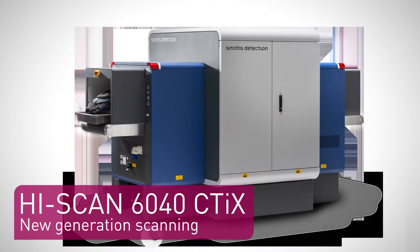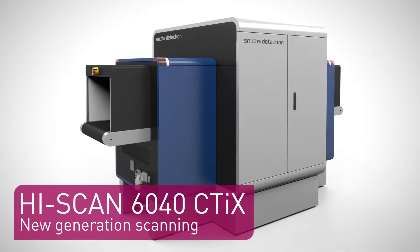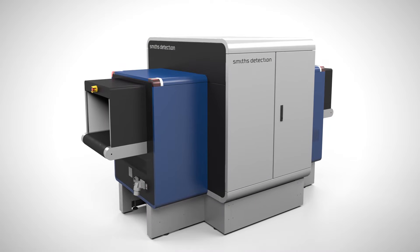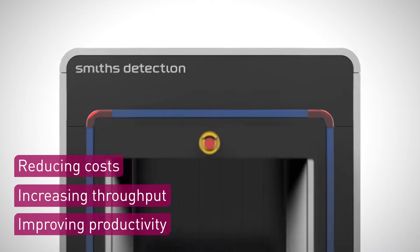HiScan 6040 CTICS takes detection and security to new heights. Performance is optimised by improving productivity, increasing throughput and reducing costs.